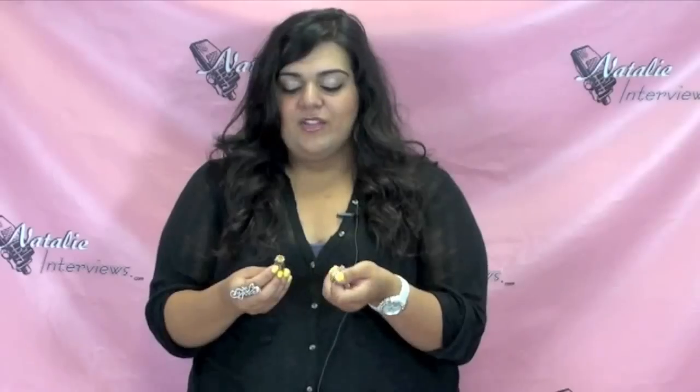Next up we're moving on to rings. The first one is this really pretty ring from Juicy Couture. I got this at Nordstrom Rack for $20 — it was originally $50. They still have these Juicy Couture rings; I've seen them in clear, yellow, and pink. It's a really pretty ring you could wear with anything — it just adds a pop of color to your outfit and you can accessorize it with any other gold jewelry.